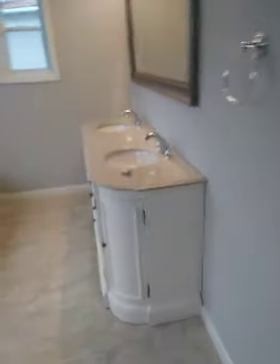Here's your master bedroom and your master bath. Master closet. Here's the second bedroom. Here's the hall bath.